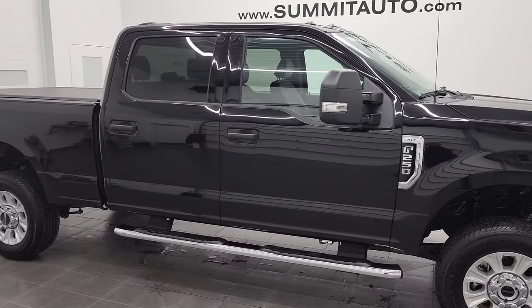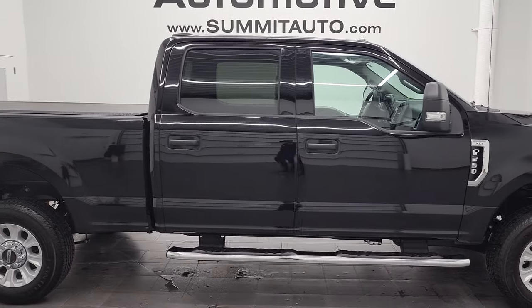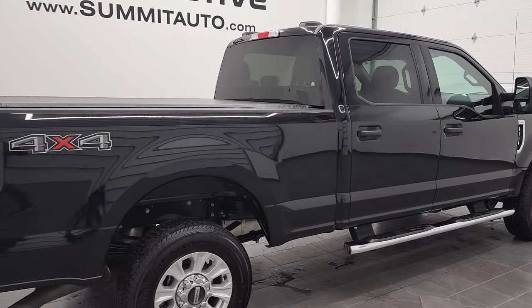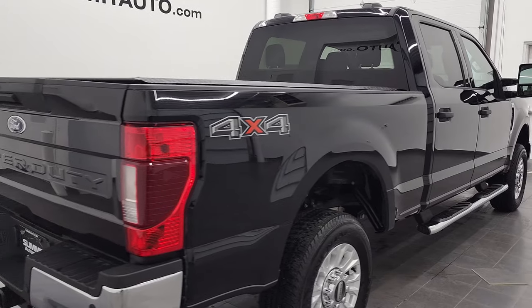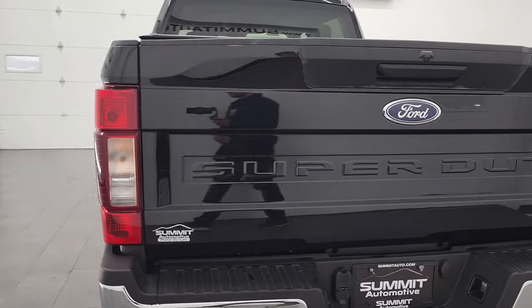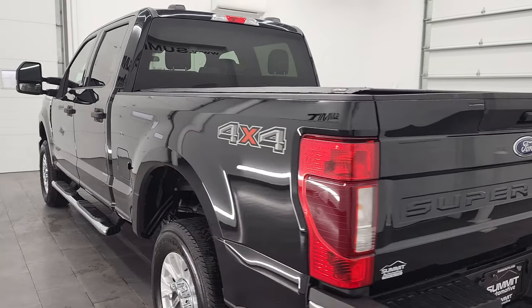Hey, this is Brett and this 2021 Ford F-250 Crew Cab Short Box XLT is stock number 12775Z. We are here at Summit Automotive in Fond du Lac, Wisconsin, your new and used heavy duty truck headquarters.